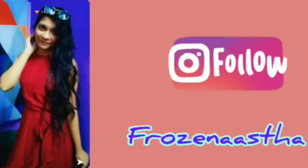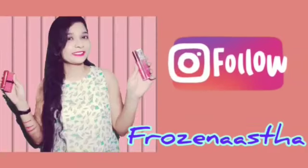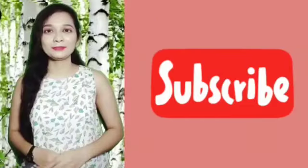If you have not followed me on Instagram, please follow me — here is my Instagram ID. Also, please subscribe to my channel. Thank you so much.